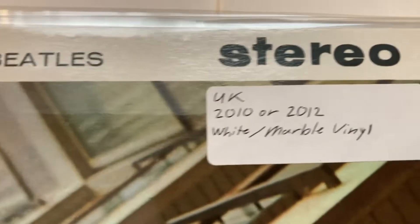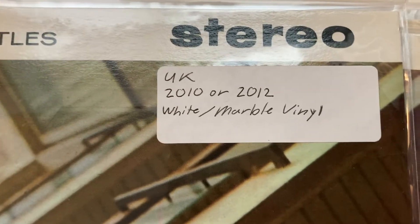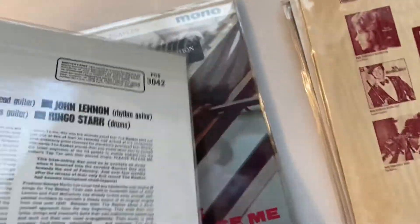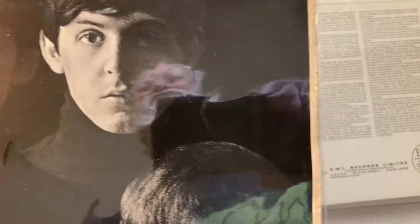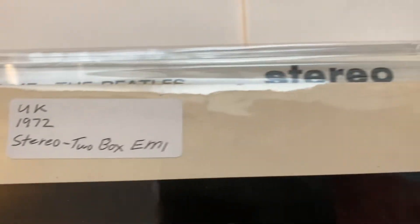I think this is a bootleg because it's white marble vinyl — it's probably not legit, you know how that goes. Anyway, next one — '72. I don't have an earlier one. Two-box EMI, stereo. Okay, next one.